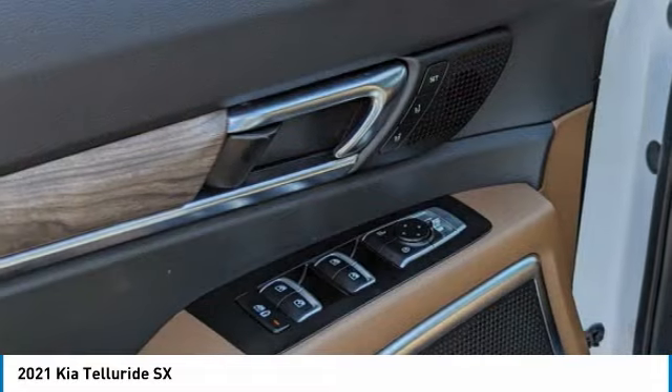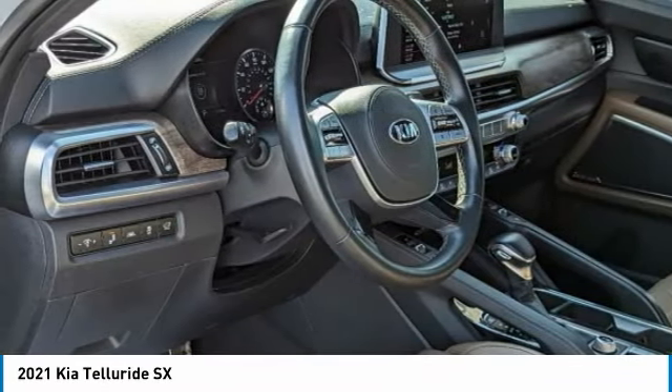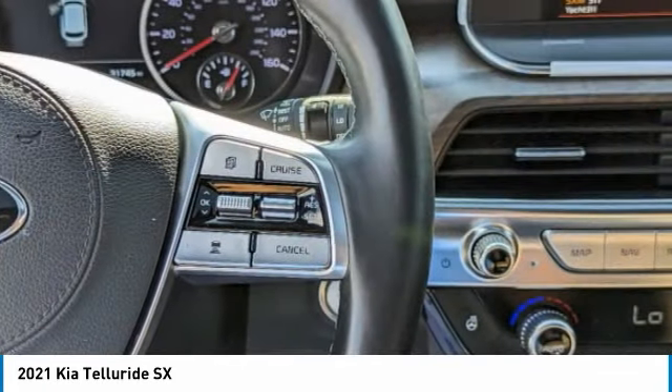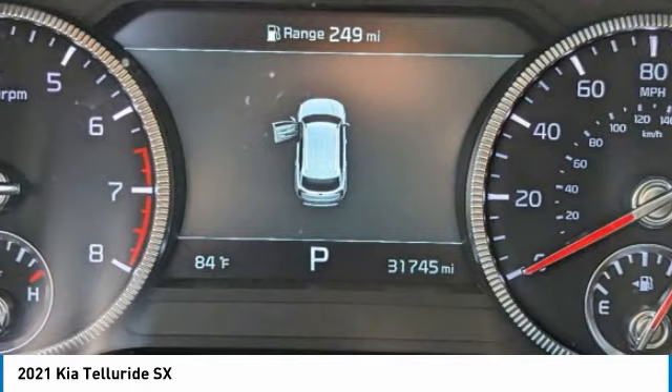Towing package, electronic stability control, alloy wheels, rear spoiler, power lift gate, brake assist, side step bars, four-wheel disc brakes, navigation system, heads-up display. Is love at first sight really possible? Let us know when you stop in.